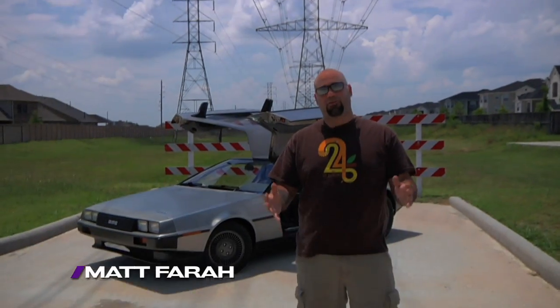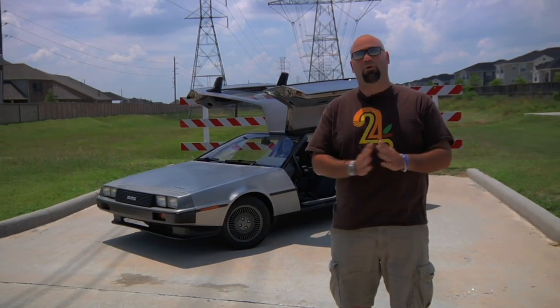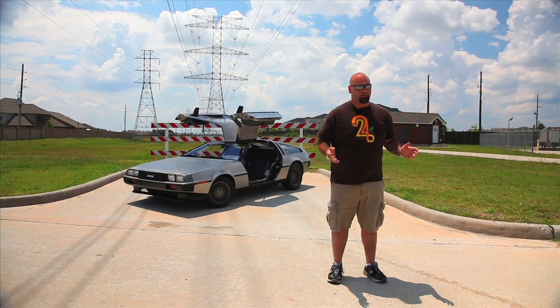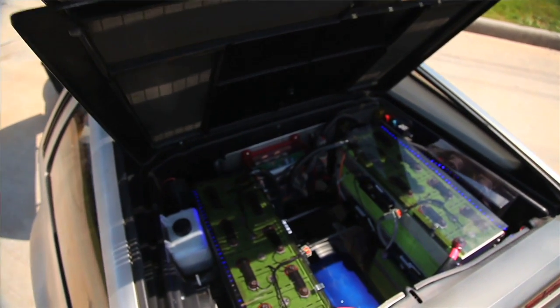The DeLorean — the car that made me love cars. From its stainless steel construction, Giugiaro styling, and role in one of my favorite movie franchises of all time, what's not to love? Well, there is something not to love, actually, and that's the engine. Because although it does work, it is boring, and I have been on a quest to find a better, faster, cool DeLorean. So far, it's been my unicorn.